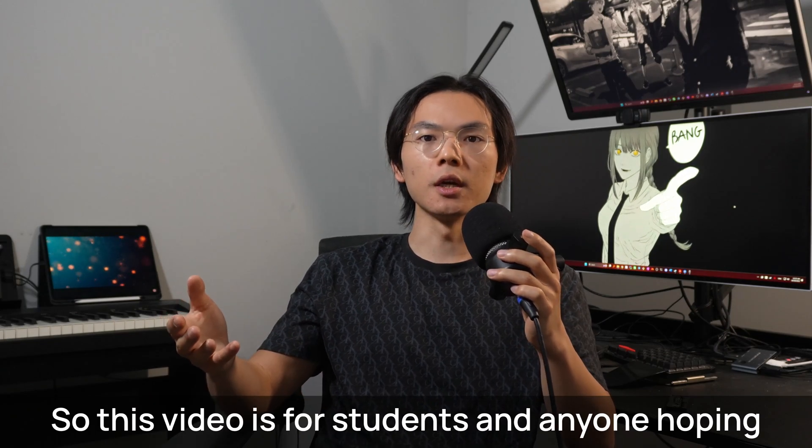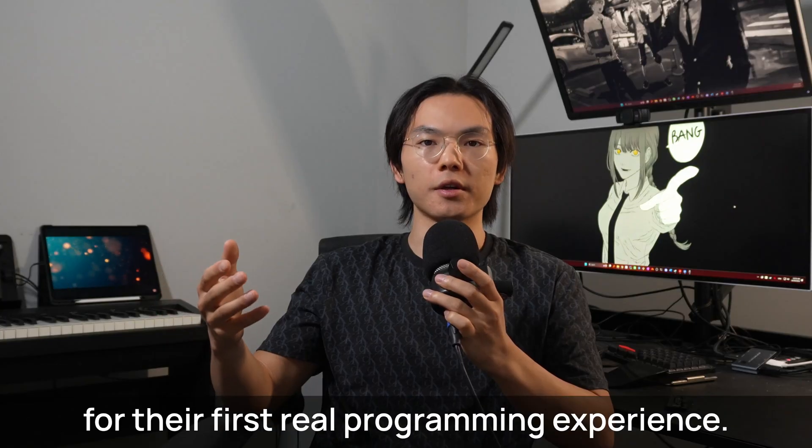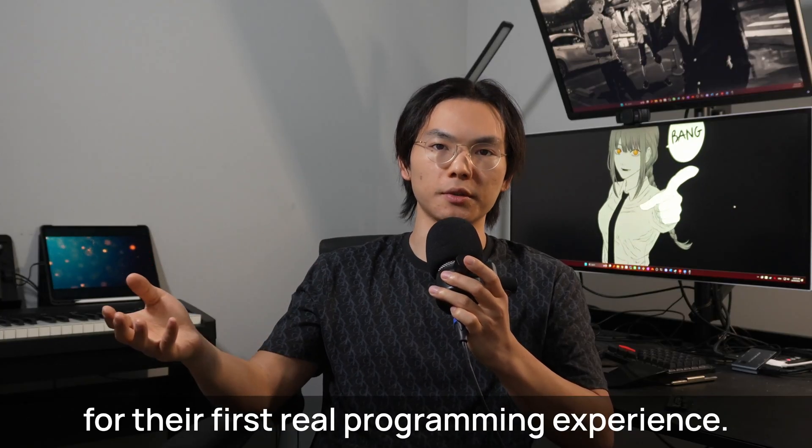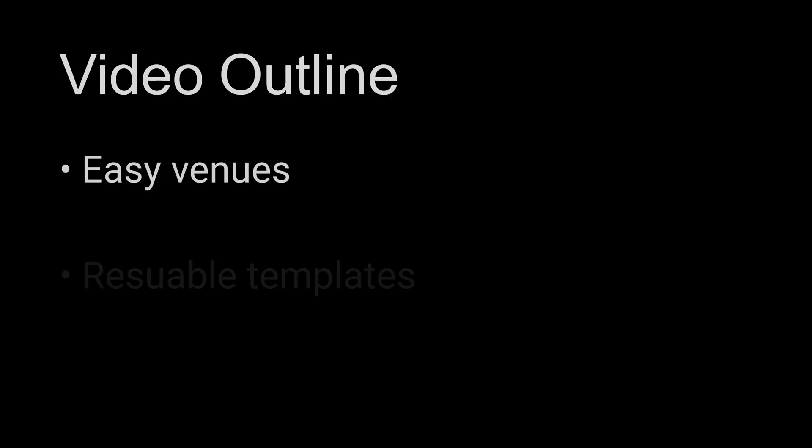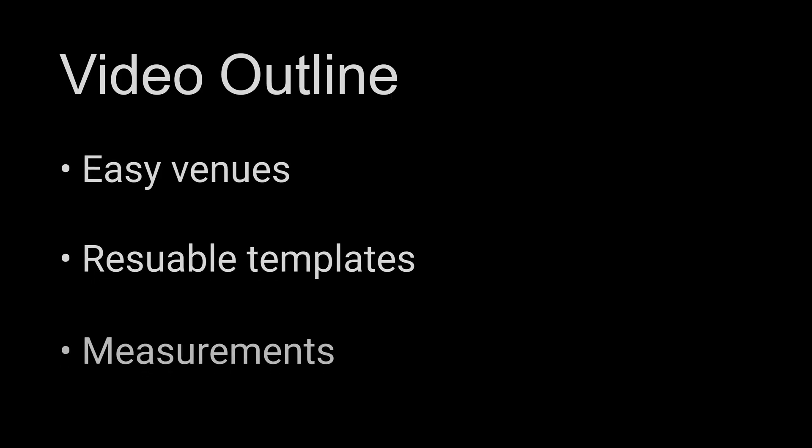So this video is for students and anyone hoping for their first real programming experience outside of classrooms, with an easy venue, reusable templates, and seriously impressive measurements.